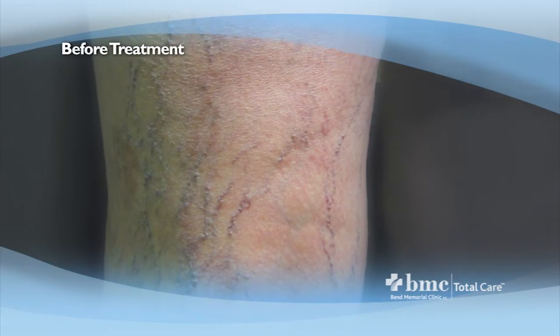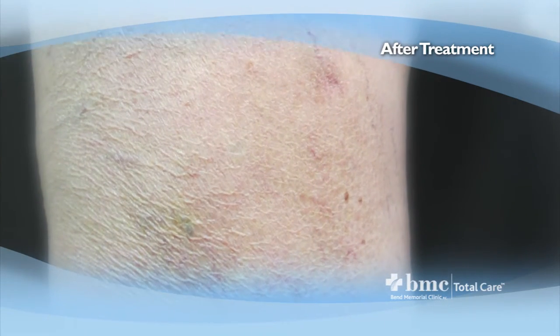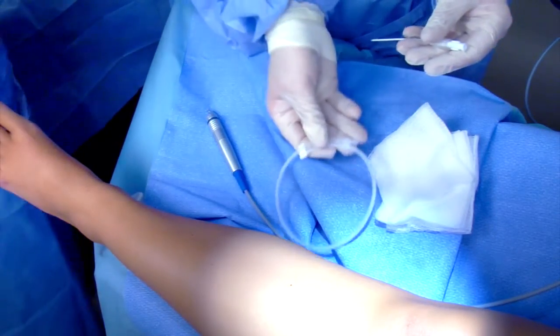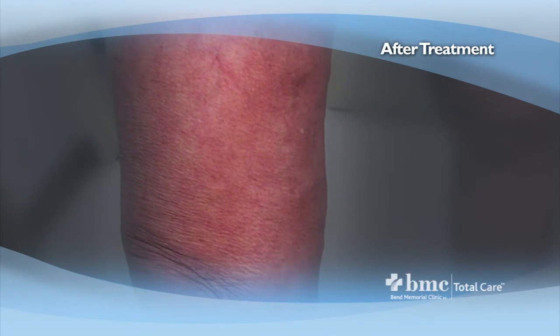Vein treatments work really well for the right patients. For patients who present for cosmetic reasons, they usually receive sclerotherapy. Some patients have excellent results after one treatment; some patients will need multiple treatments. Treatment for venous reflux is something that really works well — those patients are going to have an excellent result and really feel quite a bit of improvement at the end of their treatment. Ninety-six percent of the time, the treated veins are going to stay closed at five years.